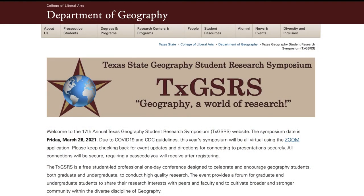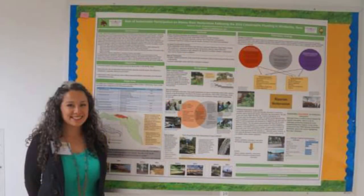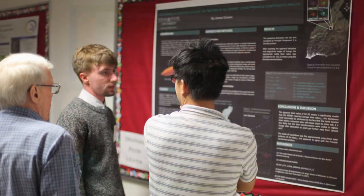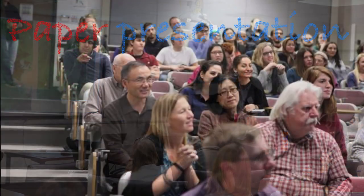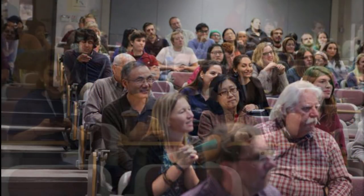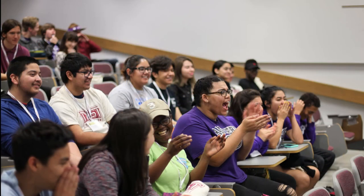Every spring, the Texas State Geography Student Research Symposium, also known as the GSRS, is hosted in this very hallway. It is a student-led, one-day conference in which regional geography students from Blinn College, Texas A&M University, ACC, and even LSU have joined to present high-quality research to peers and professors alike.